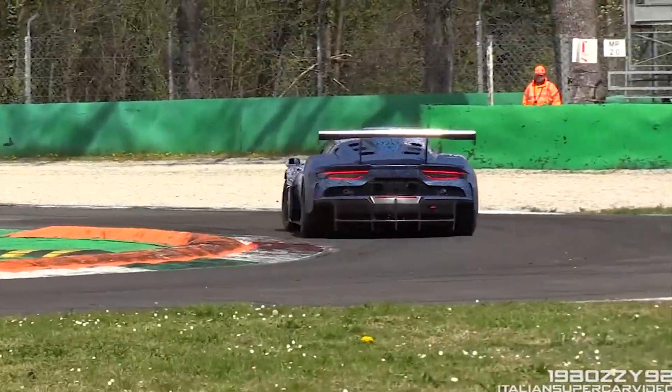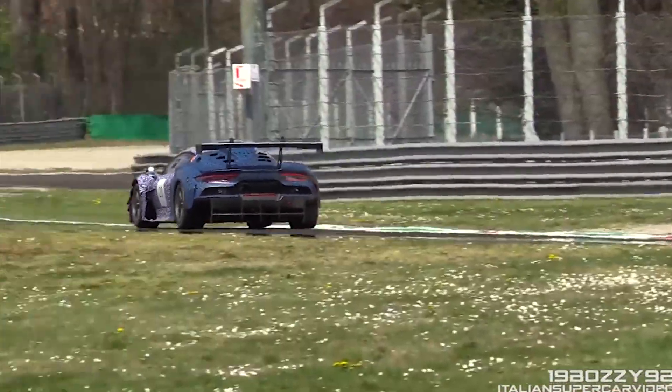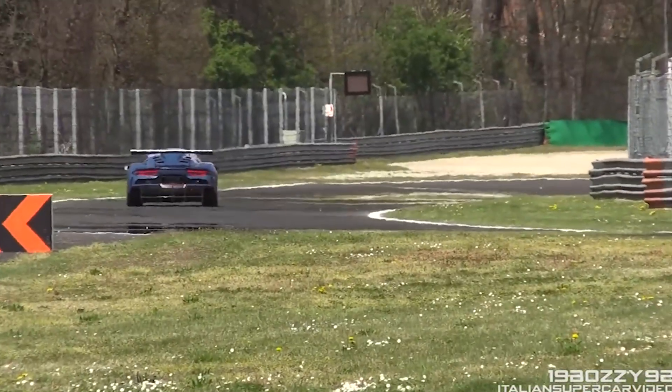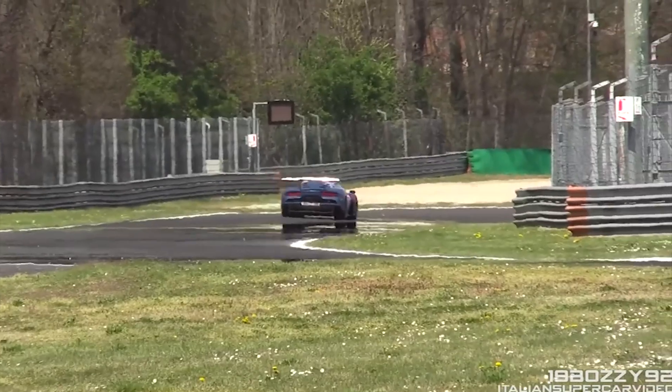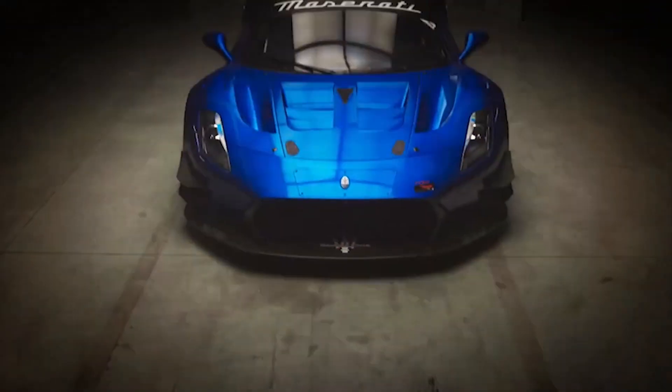In the world of high-performance sports cars, few names evoke as much passion and elegance as Maserati. Today, we're going to talk about one of the most iconic sports cars of all time, the Maserati GT2.